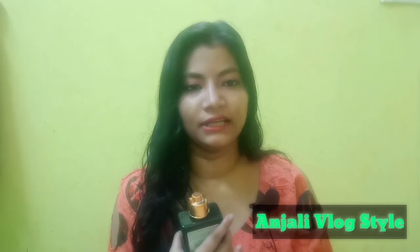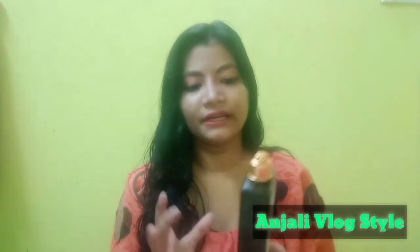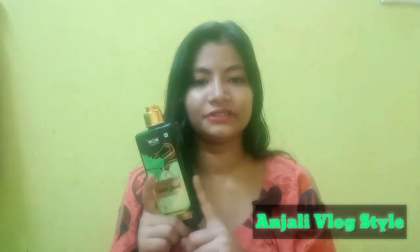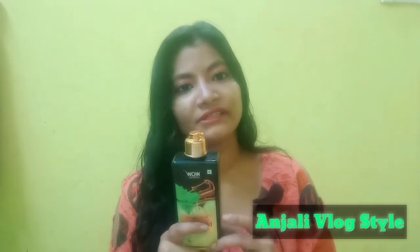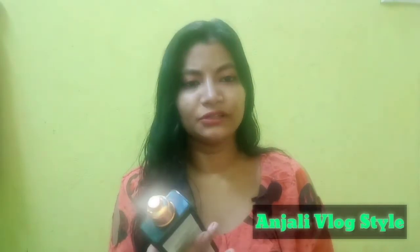I am using this body wash for my skin. It helps with hydration and skin moisture, and I find it very good for my skin overall.